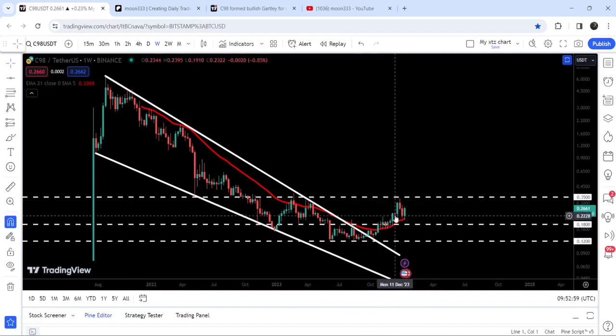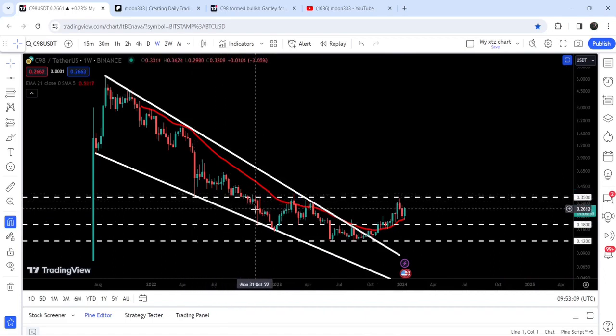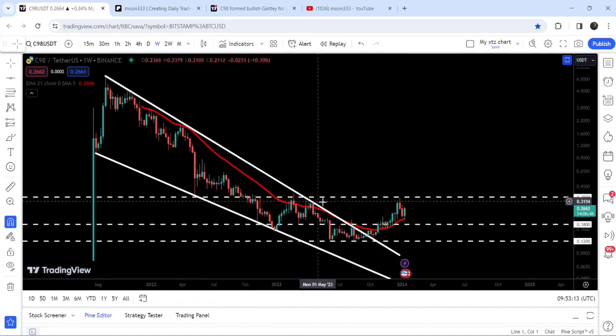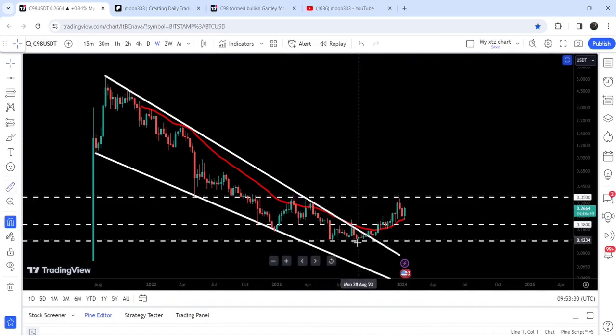Then the price moved up to the next resistance of 35 cents, which was previously acting as support from May 2022 up till September 2022. After the breakdown in September it flipped into a strong resistance — we got rejection in February, then in March 2023, and now recently, almost two weeks ago, we once again got rejected by this resistance of 35 cents after breaking out the falling wedge pattern.